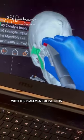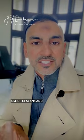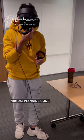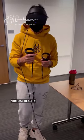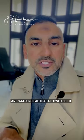We performed TMJ reconstructive surgery with the placement of patient-specific implants. You'll see planning with the use of CT scans and virtual planning using virtual reality technology from Immersive Touch and WM Surgical, that allowed us to properly plan the case with custom-made joint implants.